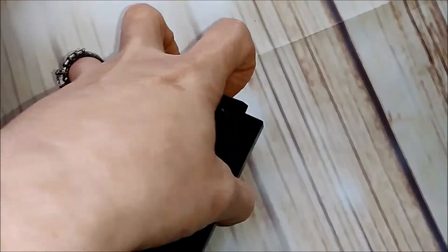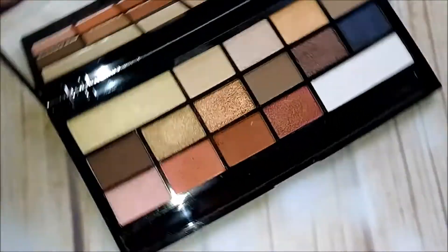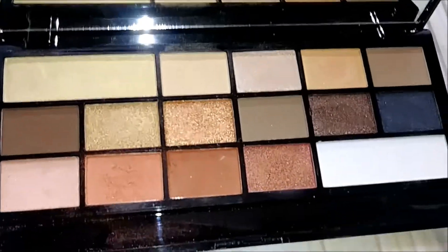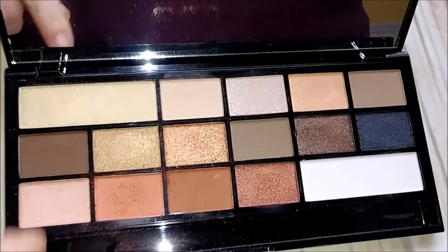Next up: Makeup Revolution Chocolate Vice. The Revolution ones are tough for me to decide, but I'm getting rid of this one. I have a bunch of Bad Habit palettes coming in that are other dupes, so we'll get rid of the dupes we have.